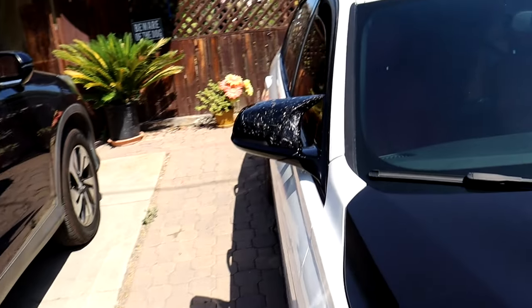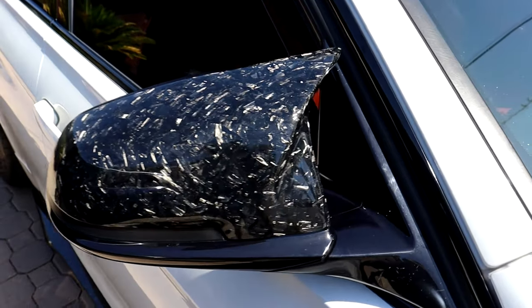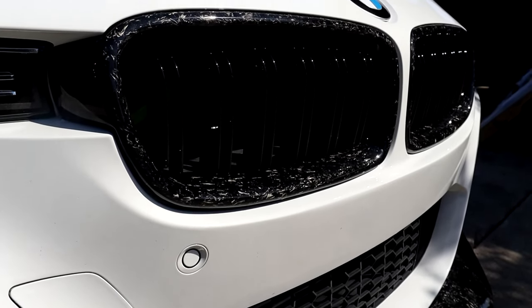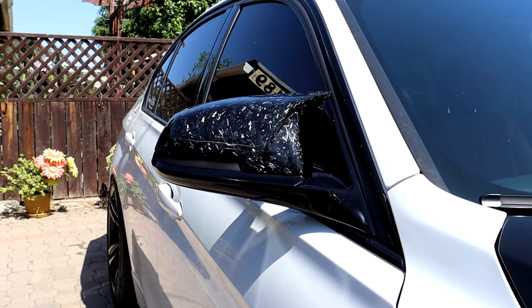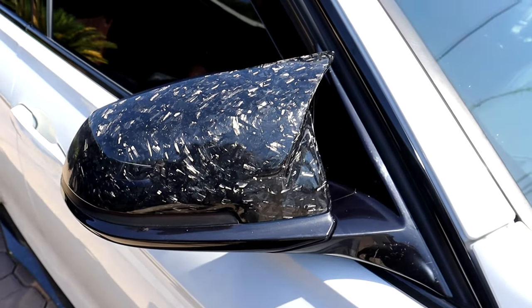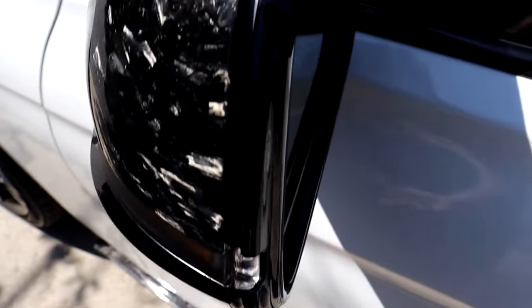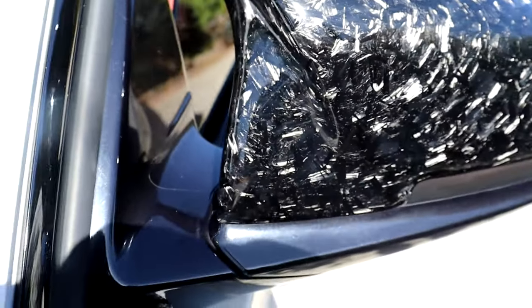Moving on to number 9, the ninth cheapest mod is my forged carbon M-Style mirror caps. These cost $260 and are available on my own store, inline6auto.com. I've been trying to get all forged carbon pieces on the exterior — forged carbon spoiler, grille, front lip, side skirt — so these mirror caps were a perfect addition for that complete forged carbon look. They have an excellent forged carbon finish that looks amazing, especially in the sun. Fitment isn't quite OEM-perfect, but they fit securely and follow all the lines on the mirror.